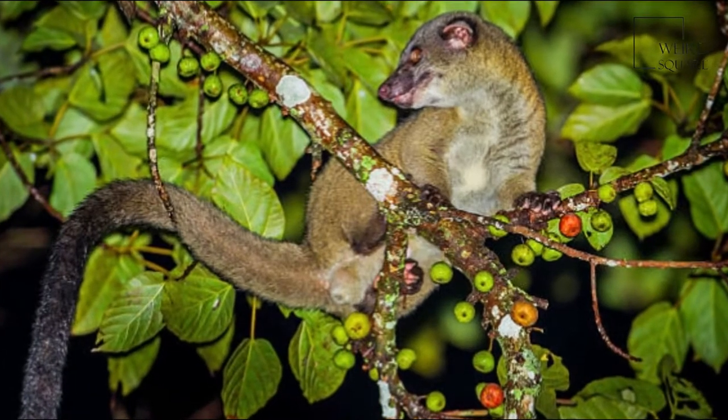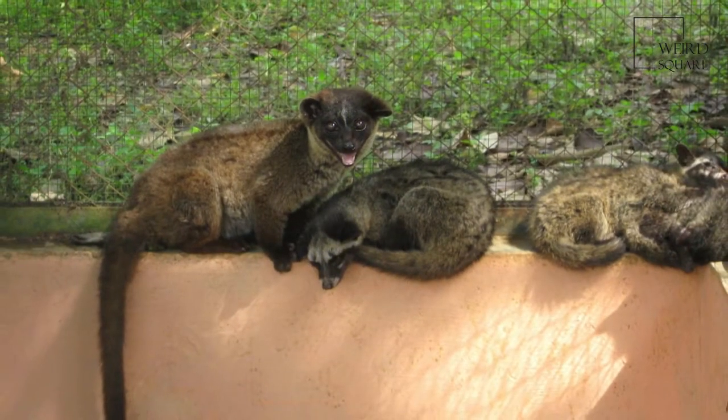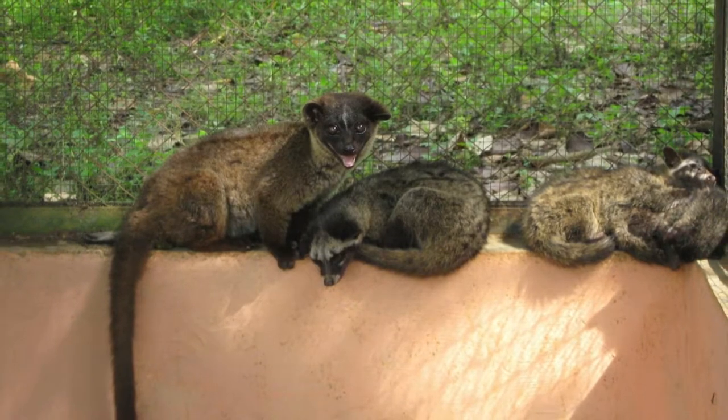It can have 2 litters a year and there is no set mating season. It can live for 11 years. It is threatened primarily by deforestation, as are many Southeast Asian forest animals.